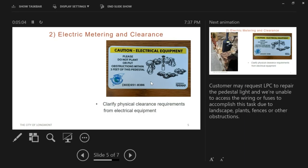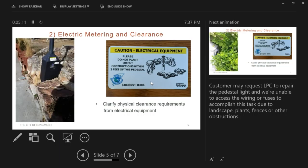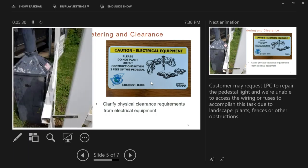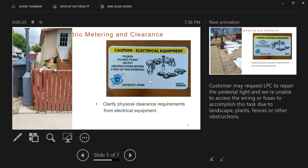On electric metering and clearances, we are clarifying the physical clearance requirements from electrical equipment. Sometimes landscaping gets in the way, and this time of year it can be difficult when it's under snow or frozen under ice to actually access the door for the utility pedestal — whether it's plants, fencing, or other obstructions.